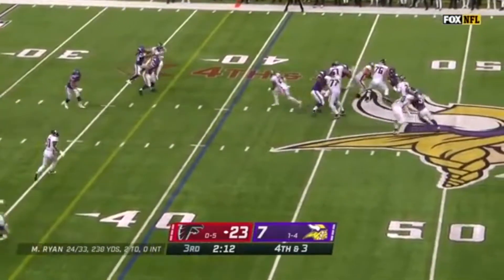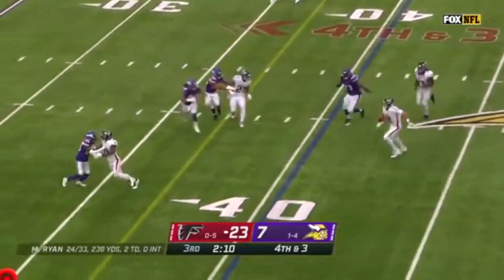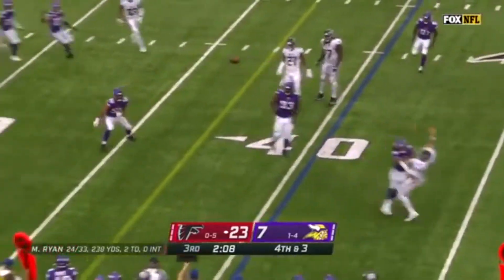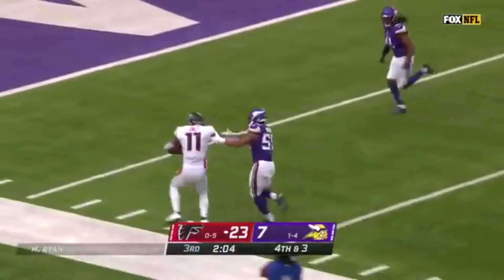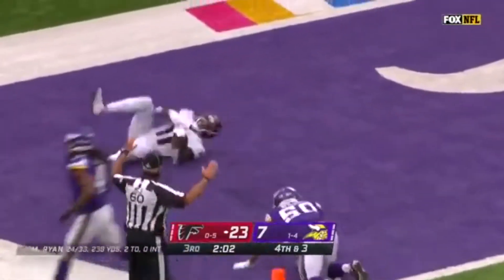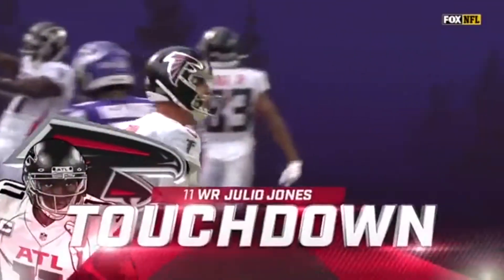A little bit of a high snap. Ryan — is he going to run? No, he's going to try. But he's got Julio Jones, and Julio Jones all the way in for the Atlanta touchdown.